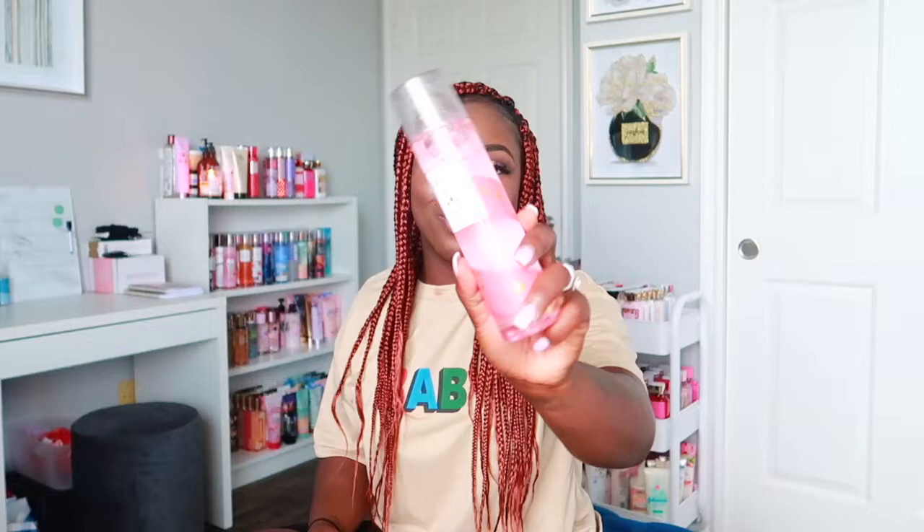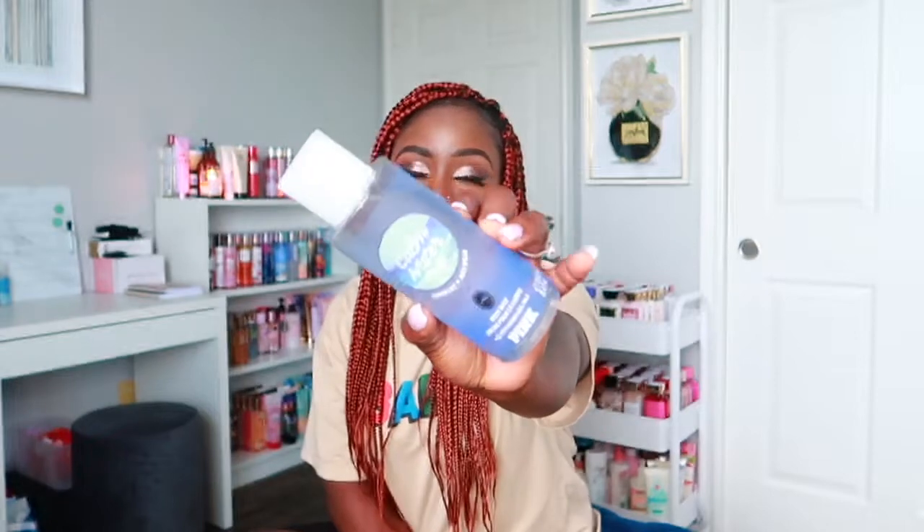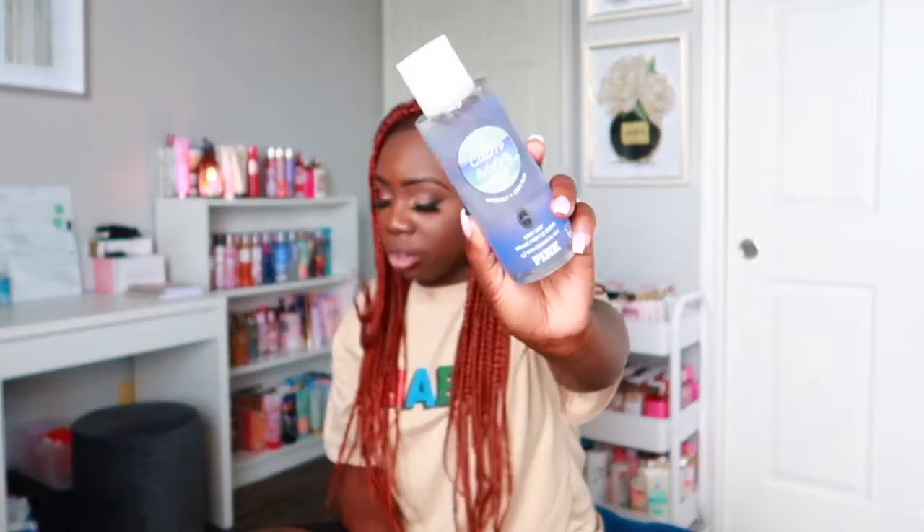Now moving on to three scents from Victoria's Secret. There are a lot I could have included since I really love Victoria's Secret fragrances, but I picked three. The first is Calm Water — it's an aquatic scent that smells really good. It has notes of water lily and juicy pear. It has that aquatic but floral quality, the floral note is light but you get more of the water lily. It smells so refreshing. I have it in the spray and the lotion.